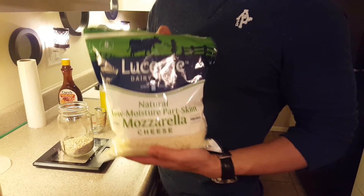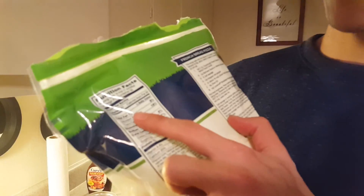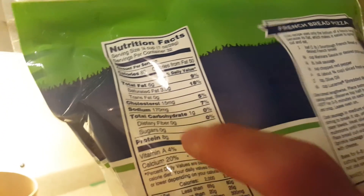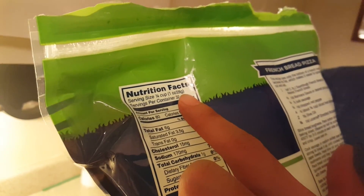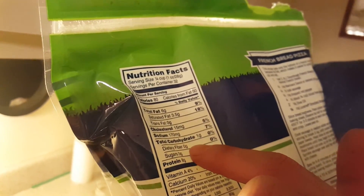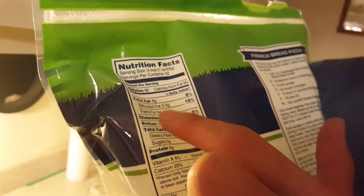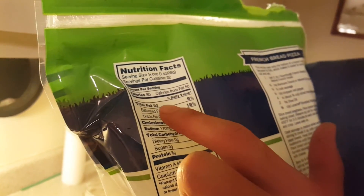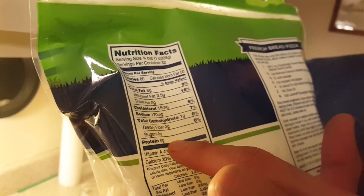Cheese. I don't know why, I just love having this cheese in my pancakes - it just tastes so good. Plus it's lower in fat: 6 grams of fat, 8 grams of protein per 28 grams. I'm going to go a little crazy tonight - I'm going to use 3 servings of this, so 18 grams of fat and 24 grams of protein.